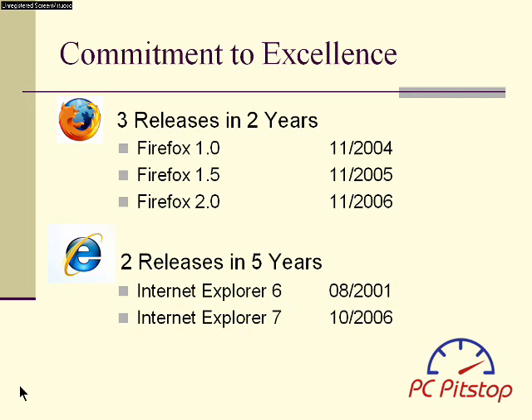Although Firefox is better than Internet Explorer now, in a year or two, the feature gap will become insurmountable.